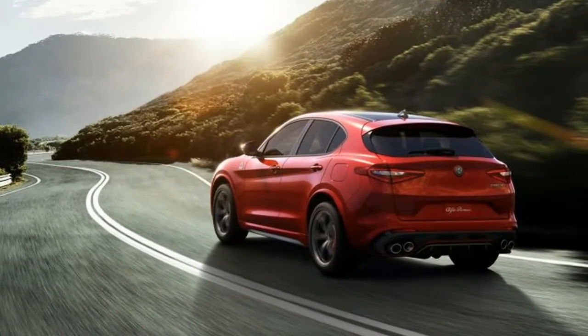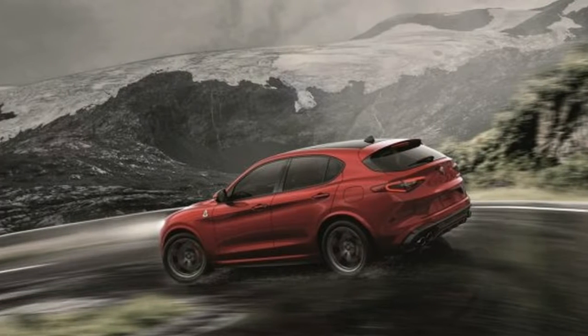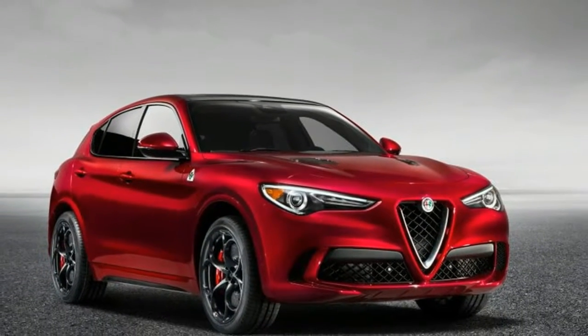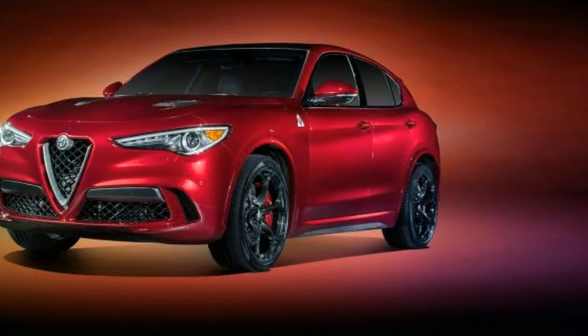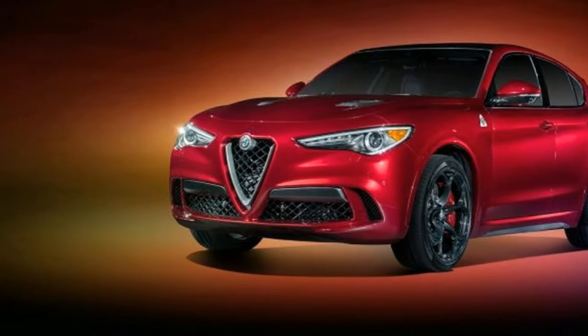Chassis — named for the famous Italian mountain pass that is the best driving road we've ever clogged with a tractor — the Stelvio shares its platform with the Giulia. It uses aluminum for the brake calipers, doors, fenders, front shock towers, and front and rear subframes. The control arm front and multilink rear suspension assemblies also use this material.